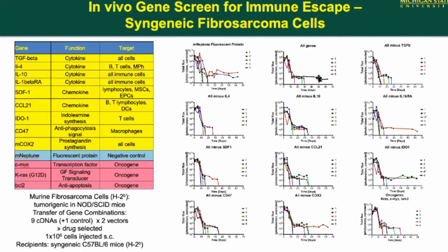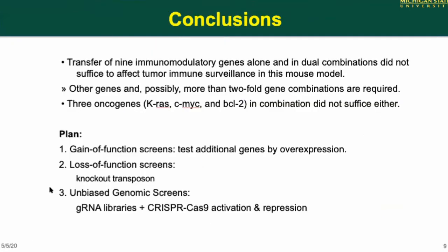Even the three oncogenes when overexpressed — MYC, KRAS, and BCL2 — only have an initial growth spurt, and by 20 days they're also eliminated. The usual suspects of immune escape genes are not sufficient for this cell to escape. There must be more genes or more combinations. We have now cloned around 20 of these genes and are about to start another round.